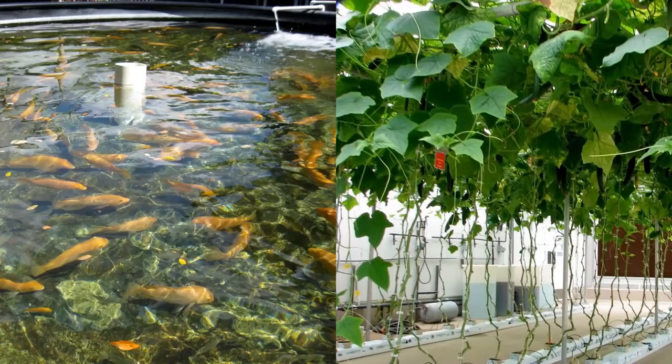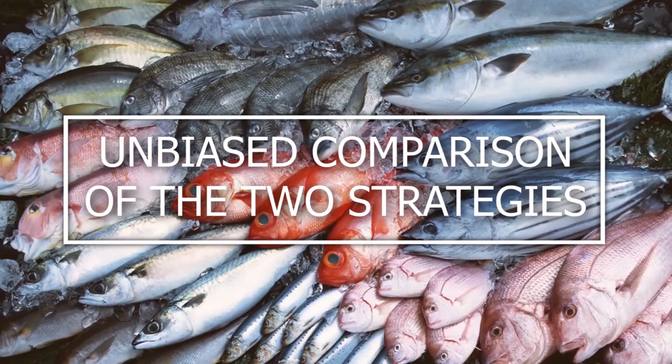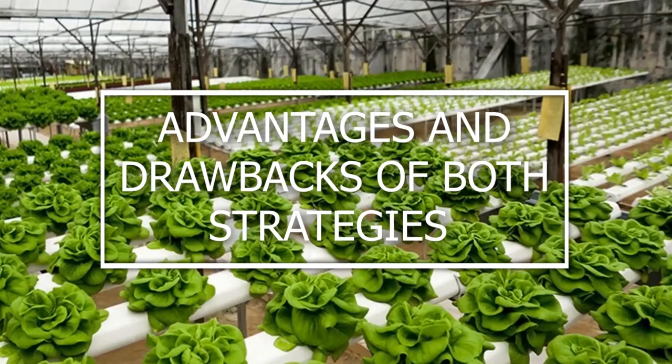Unfortunately, many of them use generalizations and blanket words to rate different types of growing. In this video, we will conduct an unbiased comparison of the two strategies. We've summarized all of the advantages and drawbacks of both strategies.